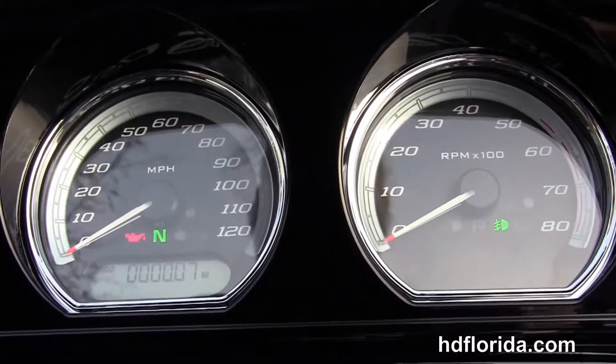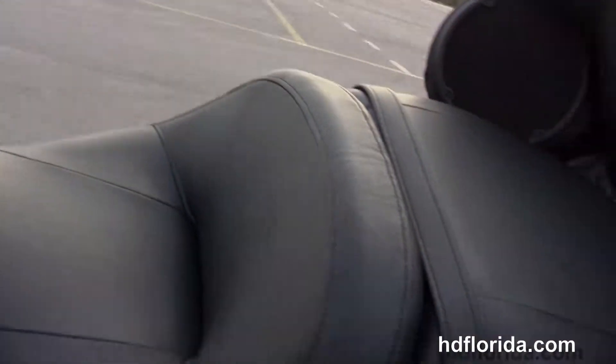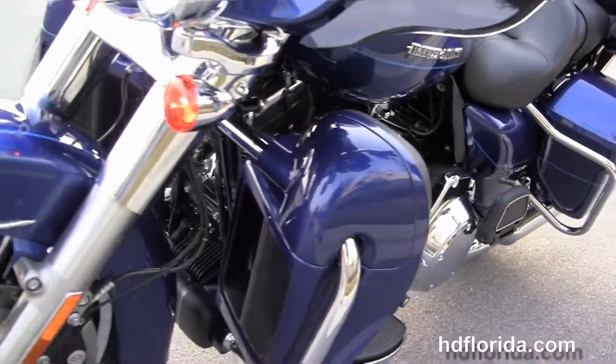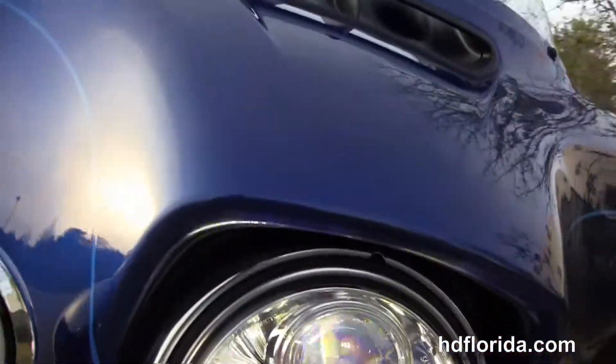Six-gallon fuel tank, heated grips, backlit high-visibility gauges, and the Boom Audio 6.5 GT infotainment center — G for GPS, T for touchscreen. The bike has factory CB, intercom, cruise control, and linked ABS security.